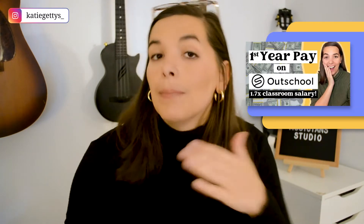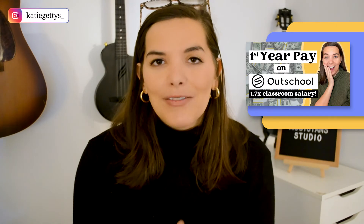Speaking of income, if you want to learn more about how much I was able to make in my first year of teaching full-time on Outschool, I have a video where I actually break that down month to month. Definitely check that one out after this video.